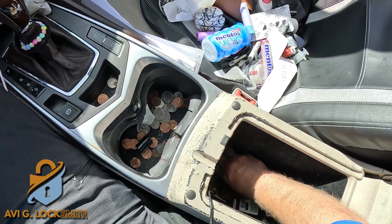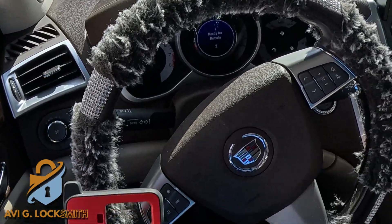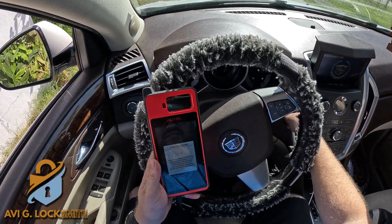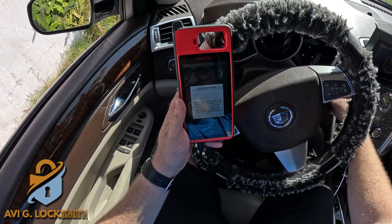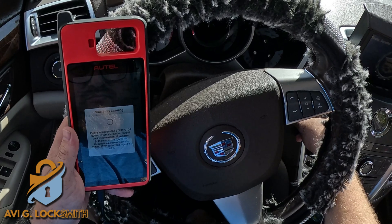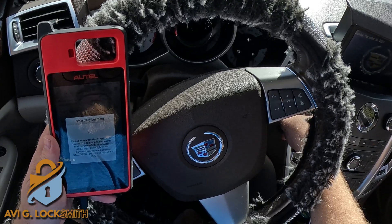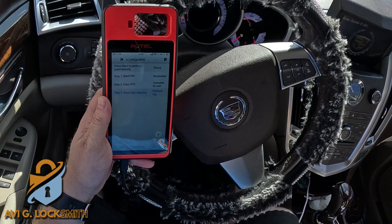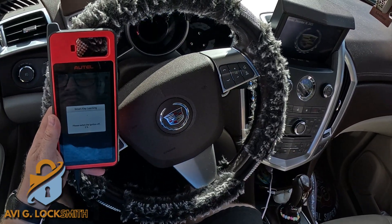Put the key in the slot in the center console. It says Ready for Remote One — now it says Ready for Remote Two, which means that key is already programmed. Now it tells me to press and hold the Start button for 12 seconds to close the programming mode. I'm holding it until it tells me to release, and that should be already registered and programming is closed.